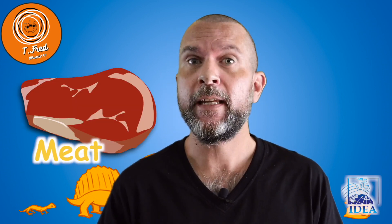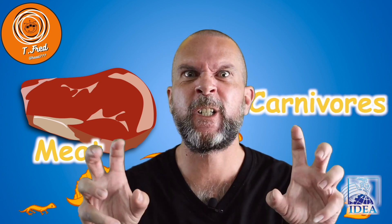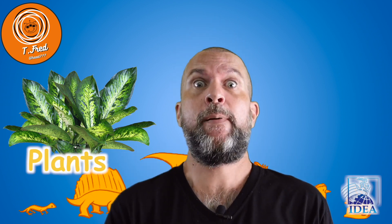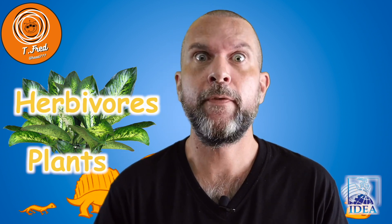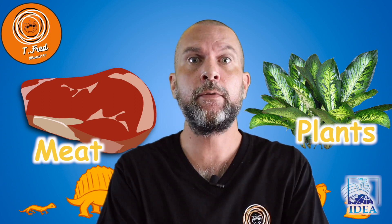What do animals eat? Animals do not eat the same things. Some animals eat meat — they are called carnivores. Others eat plants only, just plants — they are called herbivores, like the cow. And some other animals eat meat and plants — they are called omnivores.